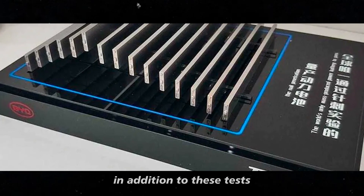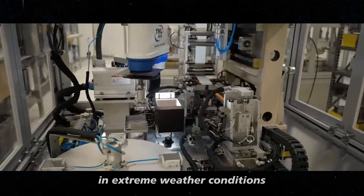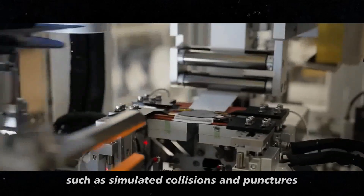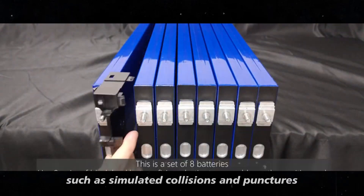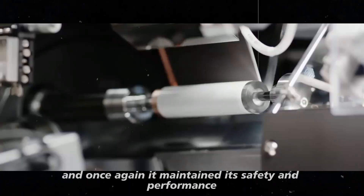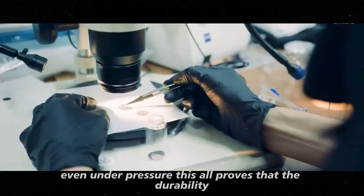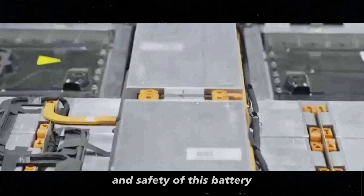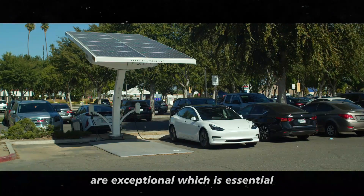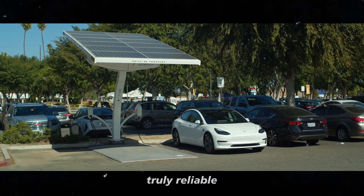In addition to these tests, the battery was also tested against impacts in extreme weather conditions, such as simulated collisions and punctures. And once again, it maintained its safety and performance, even under pressure. This all proves that the durability and safety of this battery are exceptional, which is essential for those concerned about investing in something truly reliable.